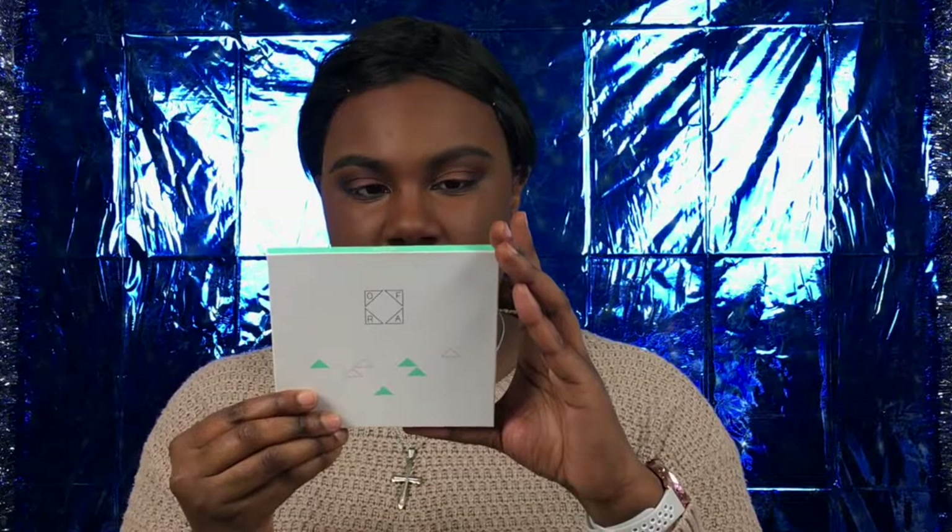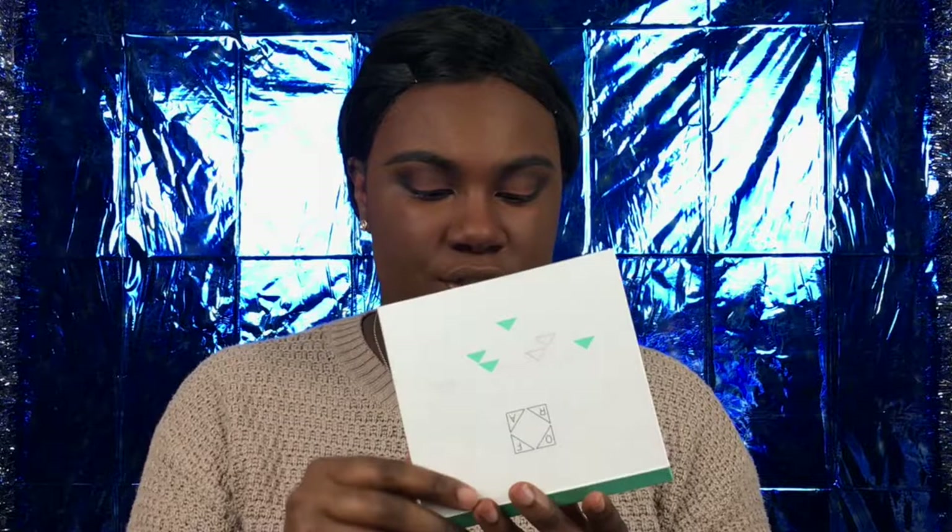Let's move on to blush. I could easily use the Morphe palette but I want to try this Ofra Good To Go Mini Mix palette, which is for face, eyes, and all that good stuff. There are some blush shades in here I'd love to try — I'm going to use either Clean Slate or Ready. Let's try this shade — okay, so it's Ready, and it definitely came ready. First time trying Ofra, so there is that.